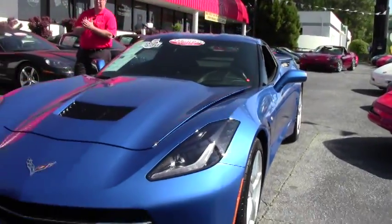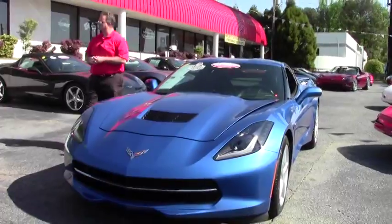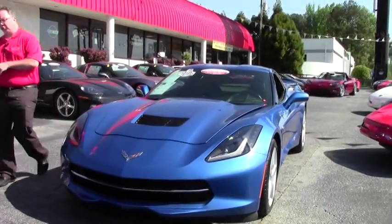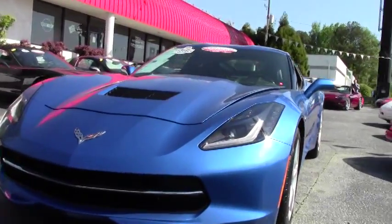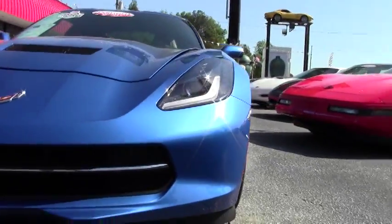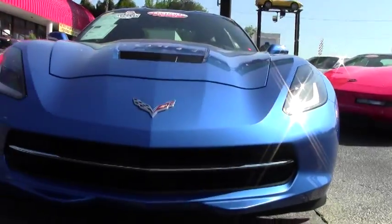Welcome back to Buy A Vette, folks. Today we're going to take a look at a 2014 Laguna Blue with the ebony interior. This beautiful car is a 2LT, which most of these you would consider a very loaded car.